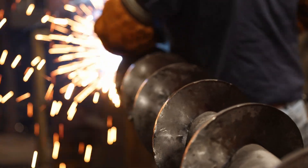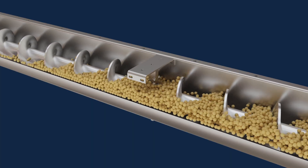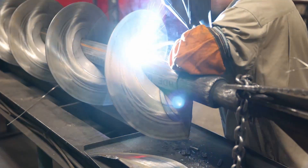Continuous welding vs. skip welding. Application requirements establish screw conveyor design. Bulk material properties determine materials of construction and horsepower requirements, as well as how screw flights are welded to the pipe.